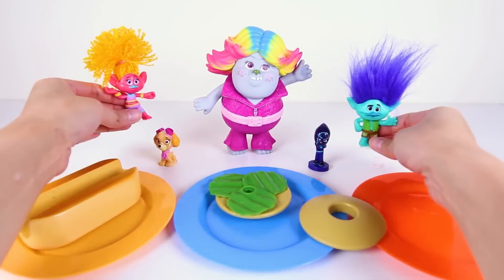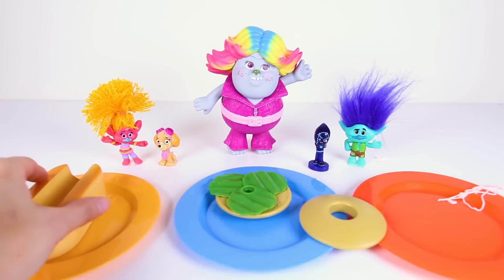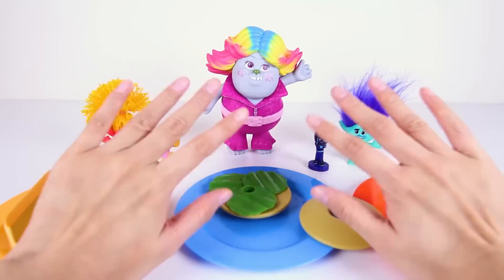Sorry Chef, don't you know that the trolls always win? Awesome job everyone! And now we can go back to play with our surprise toys! I had so much fun playing with the Bergens and the trolls today!